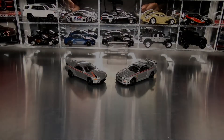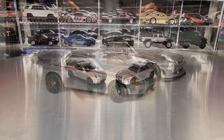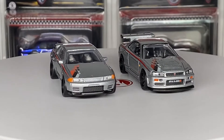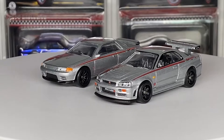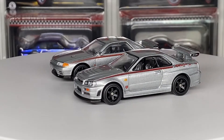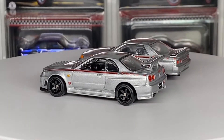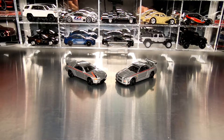Here they are. There is nothing like the silver, the red, the black — the Nismo look on a Nissan GTR, whether it's R32 or R34. These are fantastic looking cars and that explains the immense popularity of both of these castings. Let's get into the details.